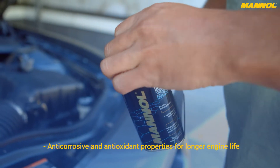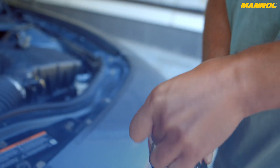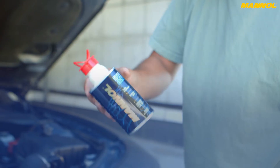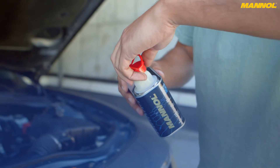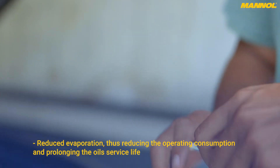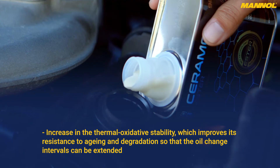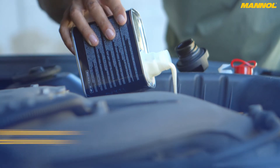Anti-corrosive and antioxidant properties contribute to longer engine life. As a result, Ceramo Ester from Manol gives the engine oil increased active properties in terms of prevention of dry friction, reduced evaporation — thus reducing operating consumption and prolonging oil service life — and increased thermal oxidative stability, which improves resistance to aging and degradation so that oil change intervals can be extended.